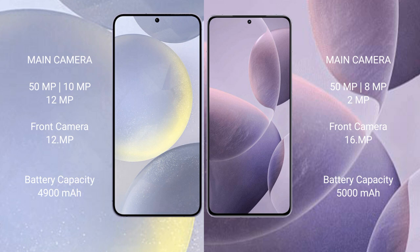Samsung Galaxy S24 Plus has a 4900mAh battery with 45W fast charging support. Redmi K70 has a 5000mAh battery with 120W fast charging support.